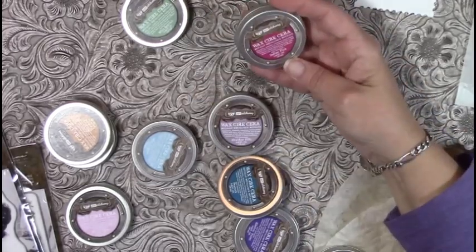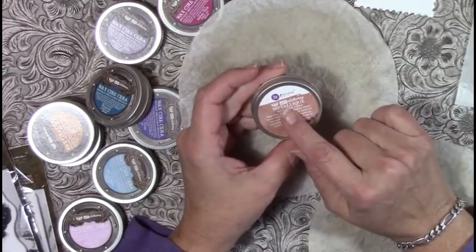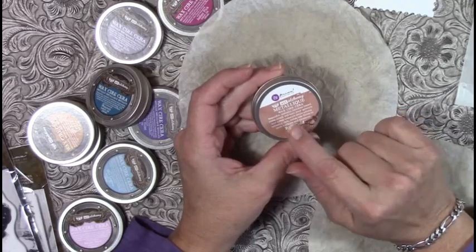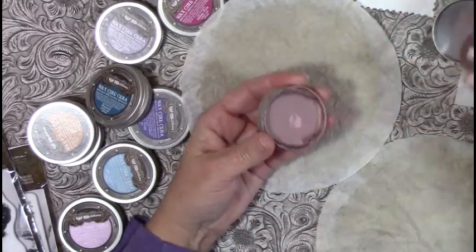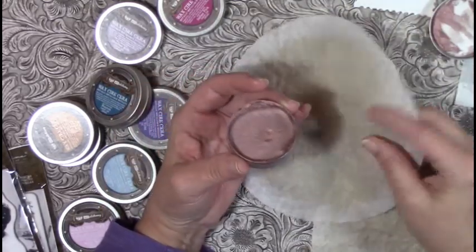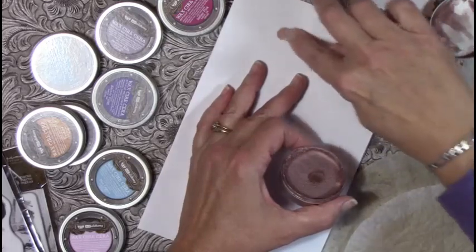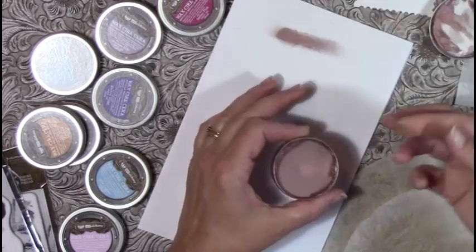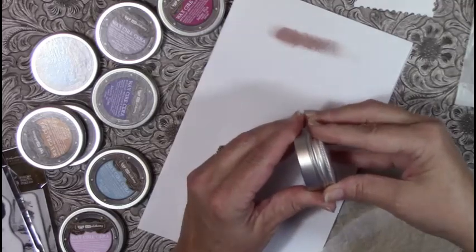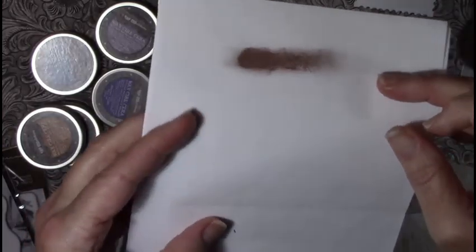I ordered the Prima Art Alchemy metallic wax. The first color I ever bought was rose gold. Let me just show it on a little bit of white paper — once you get it on the paper it is on there, it's dry, it's done. You don't have to worry about it coming off. I love that rose gold.